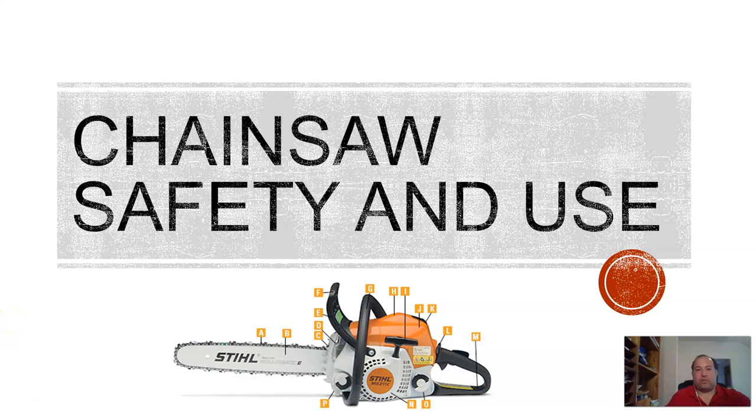Hello everybody. This week's topic in forestry skills is chainsaw safety and use.